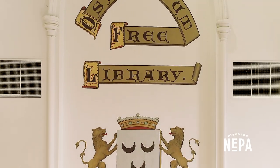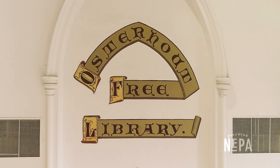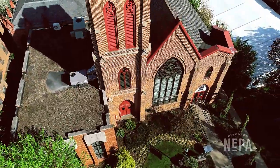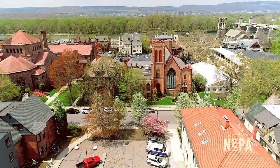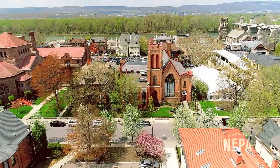As you're working here, it makes you think about the history and everything that was involved with getting this library off the ground. It blends in so well with the architecture and the look of downtown Wilkes-Barre, so I think it's really cool that it fits into the whole ambiance of the city.